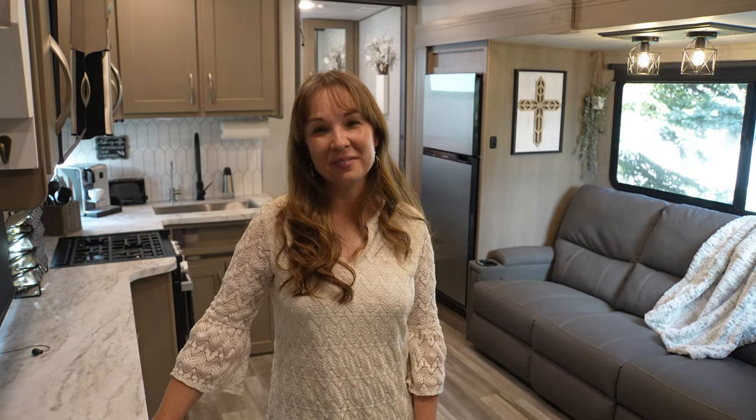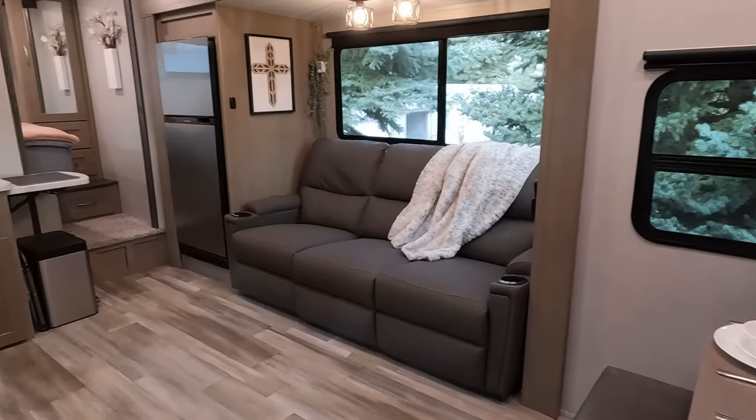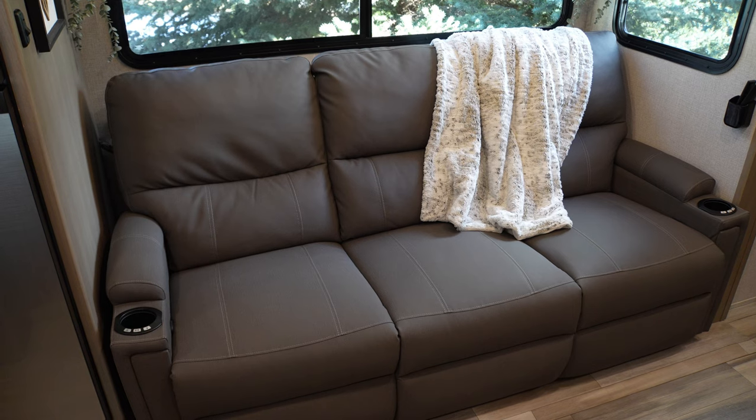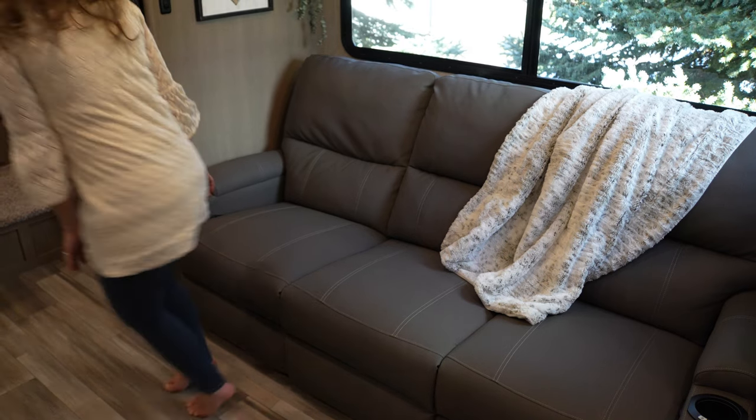Now for the fun part — welcome to the inside of our home! This is our living area, kitchen area, and dining area all in one. The original floor plan came with a large U-shaped dinette in the slide and a small two-seater sofa. One of the main things we wanted was a comfortable place for each of us to sit and relax as a family and watch TV. So we actually ordered this particular layout from Grand Design — we each have our own recliner and we're perfectly situated in front of the TV.